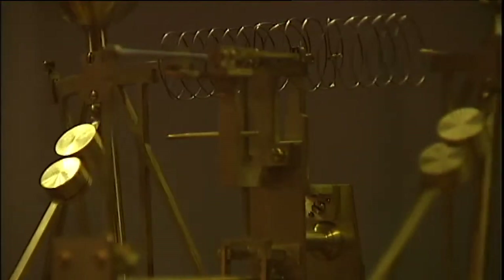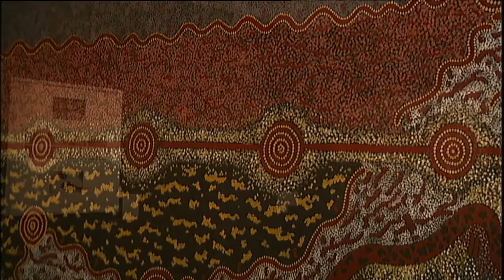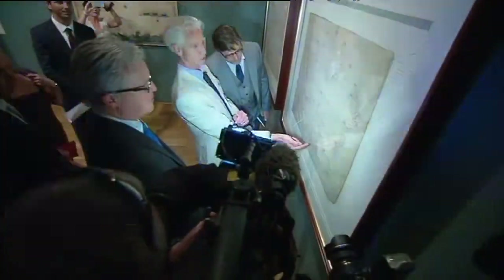Other items in the exhibition come from the libraries of the Vatican, France and Britain, as well as ancient maps of the southern skies made by the first people of Australia. The impressive map collection was opened by one of Australia's most famous actors, map fanatic Russell Crowe.